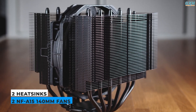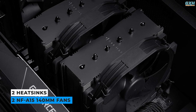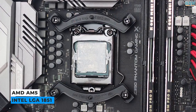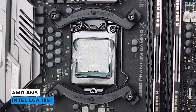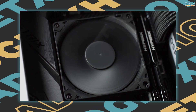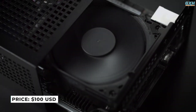This is all owing to the two heatsinks, which are combined with two of Noctua's most powerful NF-A15 140mm fans to draw in as much air as possible while making no discernible noise. Furthermore, one of the model's main selling features is its compatibility, as it supports both AM5 and LGA1851 platforms, ensuring that you may enjoy its superb performance until at least 2026 and perhaps beyond, at $100 USD. This massive CPU cooler may be expensive, but it is also extremely powerful and quiet.